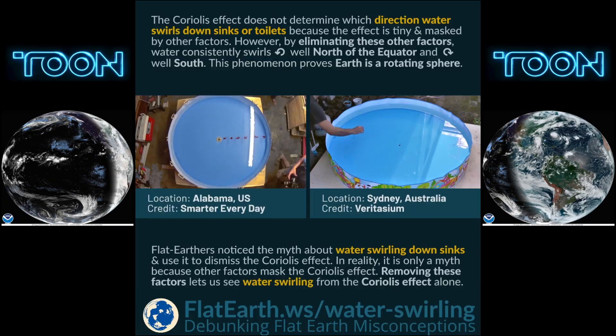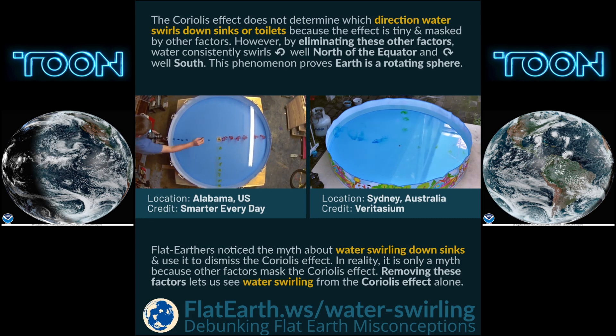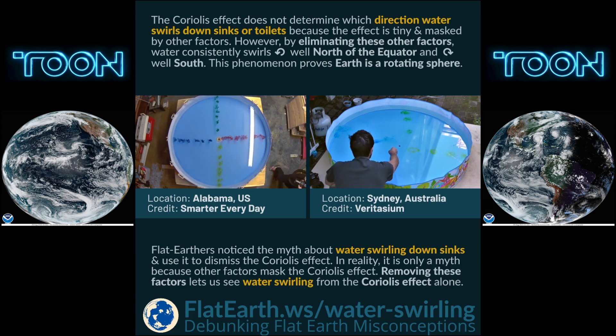If you'd like more Flat Earth debunking, please subscribe and click the like button. This content was made in part by the people at flatearth.ws — please head to their website for more of their excellent work.